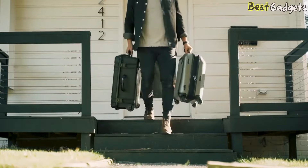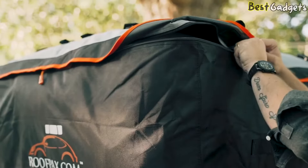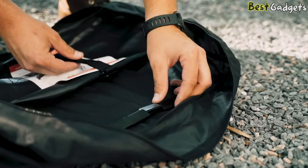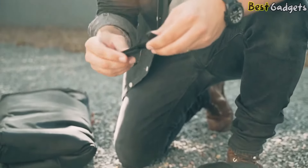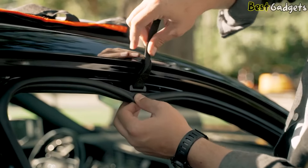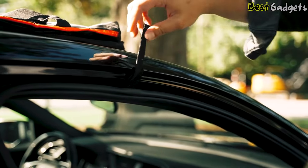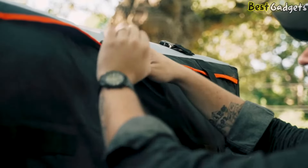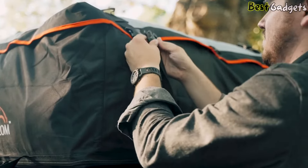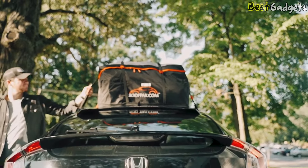Unzip the waterproof zippers and load your belongings. After packing, zip back up and center the bag. If your car doesn't have a roof rack, use the steel tie-down hooks included; if you do have a roof rack, just go with the straps. To apply the hooks, open your door, slowly pull back the door weather stripping seal, hold the hook up and place it on the metal door frame, apply gentle force, and pop the seal back into place. It comes with top-quality SBS waterproof zippers and Nifco buckles, giving you a car roof storage the family can use for years.